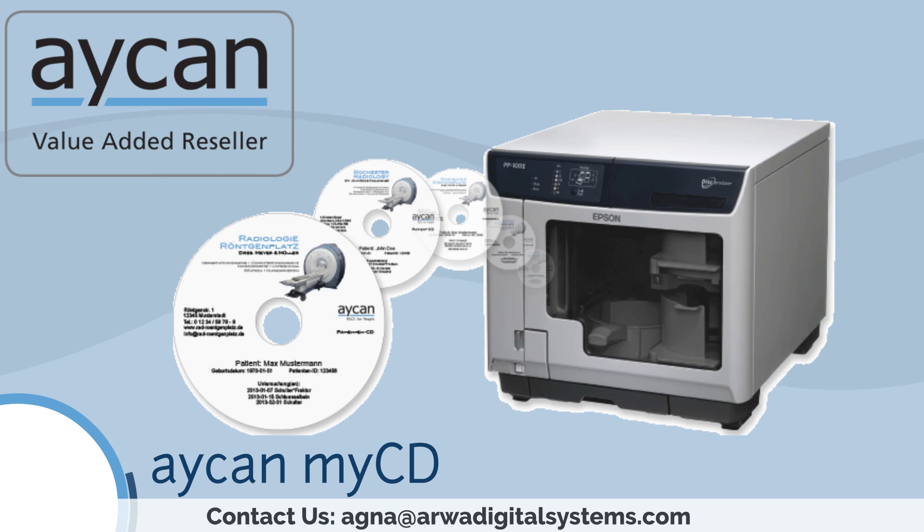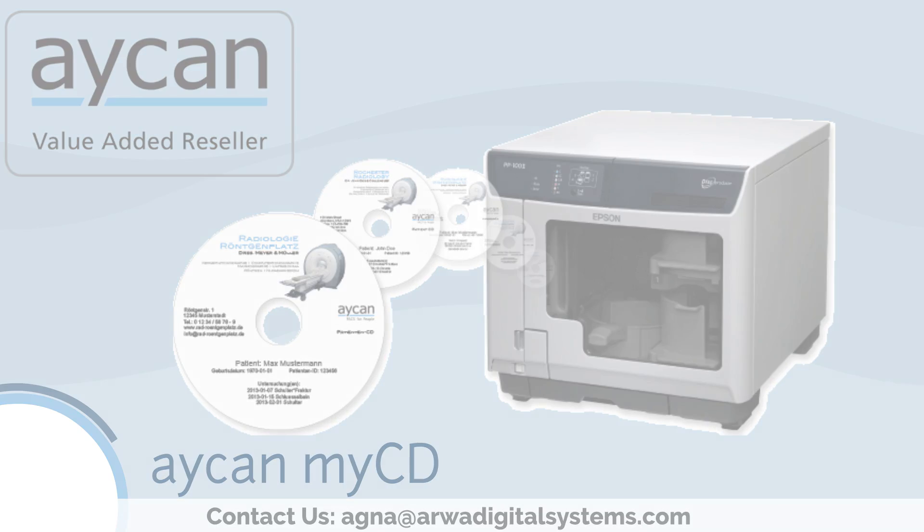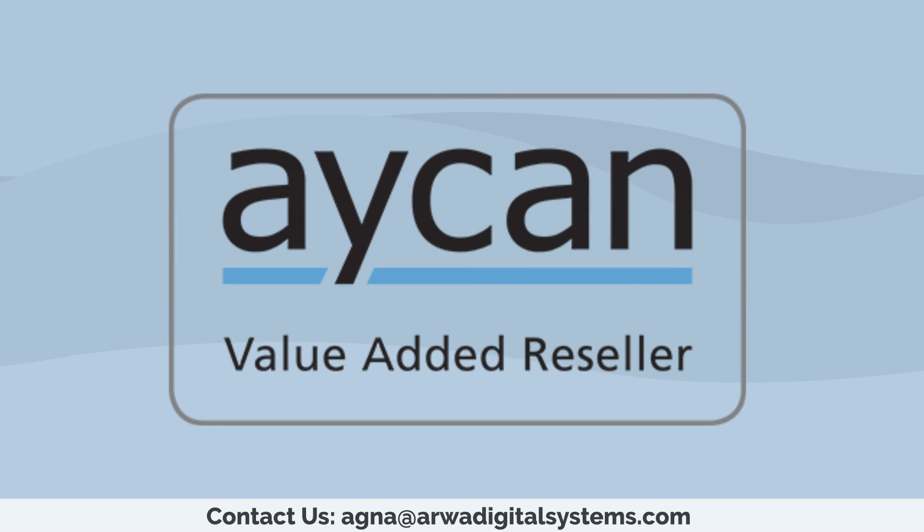Aiken MyCD is a fully automated production system for the quick and easy creation of patient CDs or DVDs directly from any modality or PACS workstation. Aiken — provides everything for you.